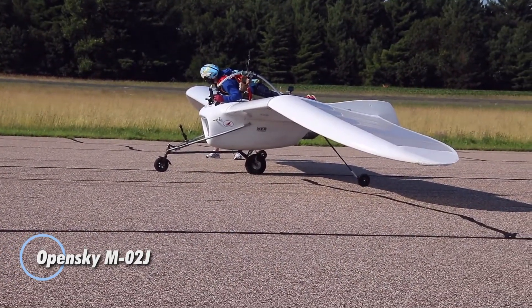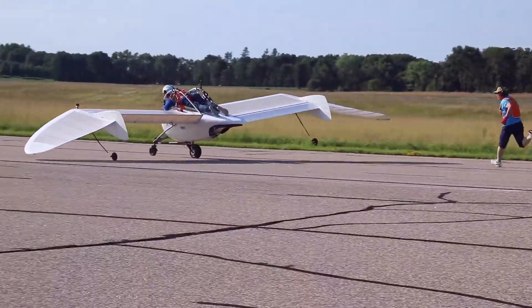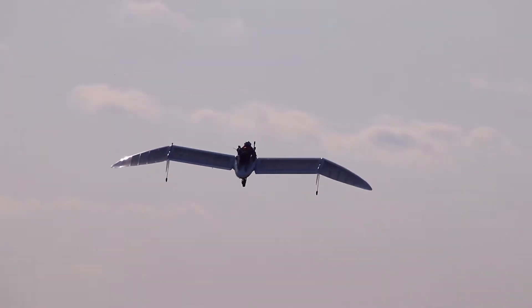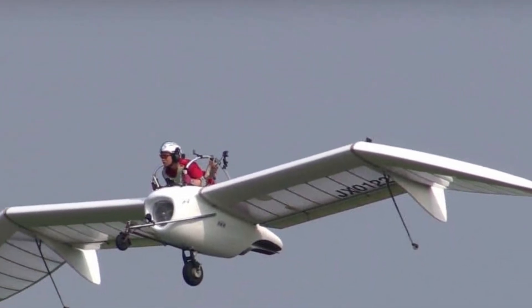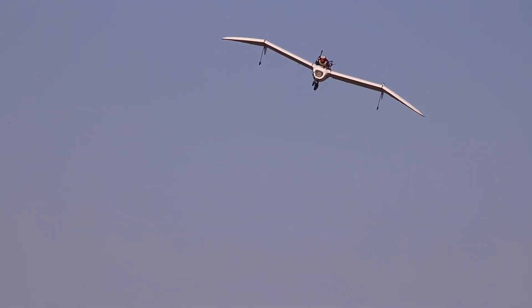Introducing the OpenSky M-02J, a captivating glider and jet-powered motor glider that draws inspiration from Hayao Miyazaki's beloved anime Nausicaä of the Valley of the Wind. This aircraft boasts a stunning tailless design, seamlessly merging aesthetics with functionality for an unparalleled flying experience. Weighing in at just 50 kg and featuring an impressive wingspan of 9.636 meters, the M-02J is capable of climbing for up to 10 minutes under power before transitioning smoothly into a graceful glide, with an efficient glide ratio of 10.